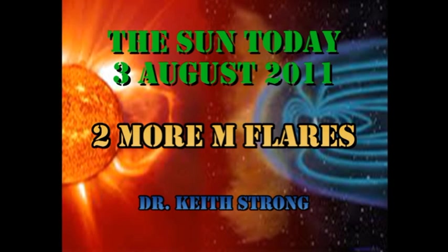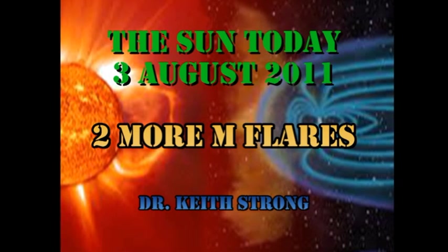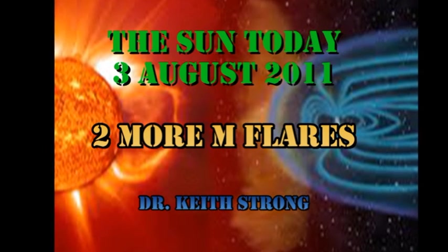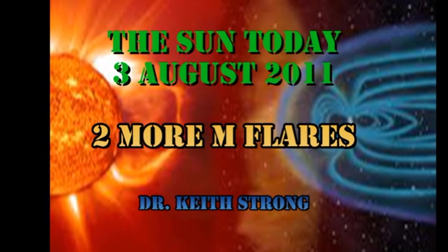Welcome. This is what is happening on the Sun today, the 3rd of August 2011. We've had two more M flares and a coronal mass ejection, so this moderate level of solar activity is continuing.